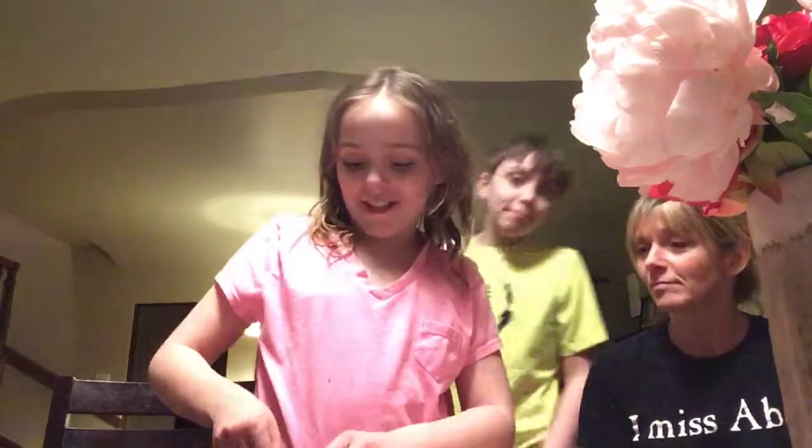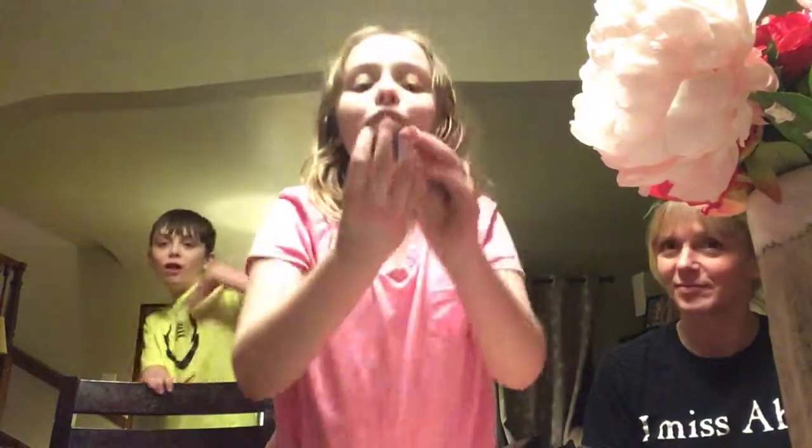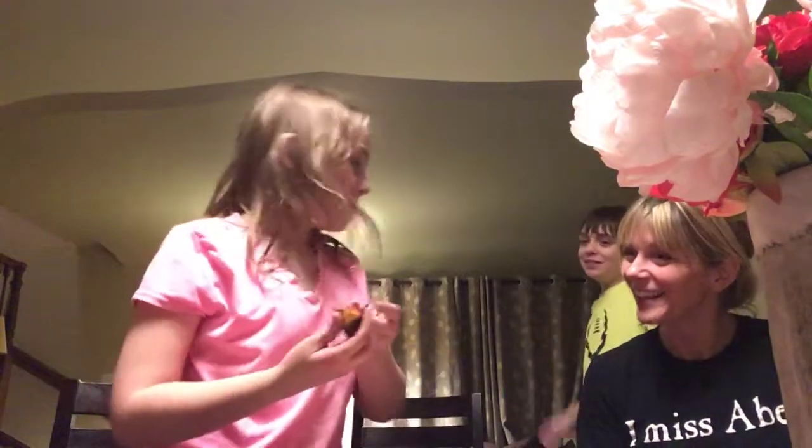Now we're going to try the PB&J, and I know Jackson is not excited about this one. Just by touching the red part of it, it stains your fingers. It looks really cool — it looks like a sunshine. The red part gets all over your fingers, so I'm just going to take a bite.